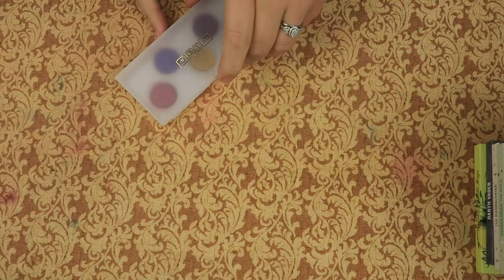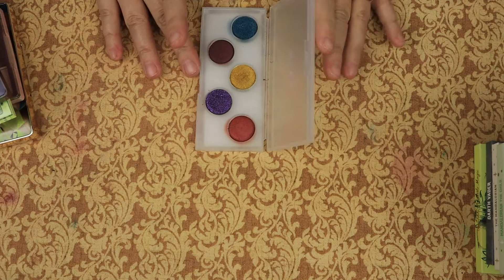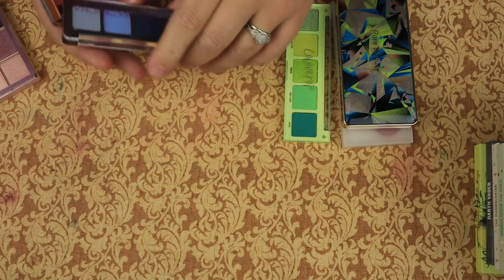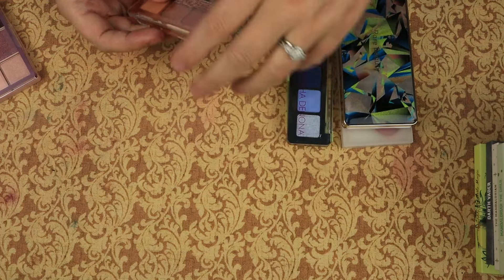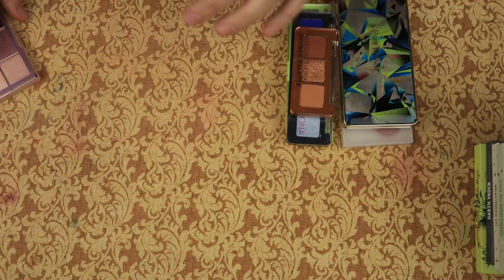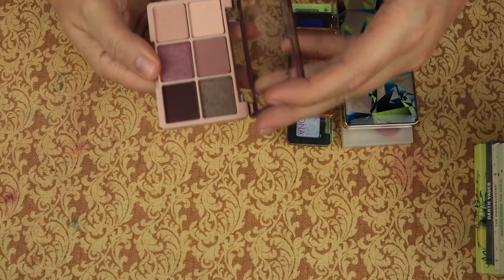The Pat McGrath Eye Ecstasy Subversive palette — I'm going to keep this. The Rare Beauty Confident Energy palette — keeping. The ColourPop High Society — keeping. The Natasha Denona Mini Trio Chrome palette — keeping. The Natasha Denona Baby Bronze palette — I really liked it, so I'm going to keep that. The Joah Beauty Escapade palette in Lavender Fields — I am keeping this as well.